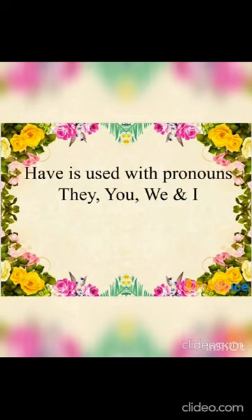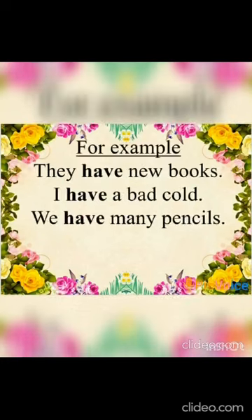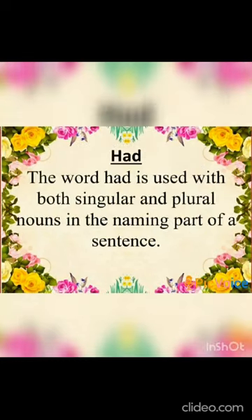used with pronouns like 'they', 'you', 'we', and 'I'. For example: 'They have new books.' 'I have a bad cold.' 'We have many pencils.' Now we are going to learn the use of 'had'.